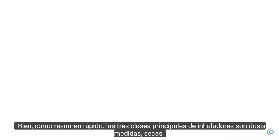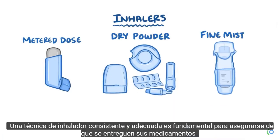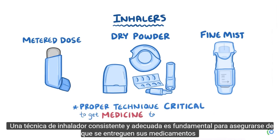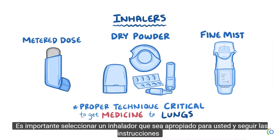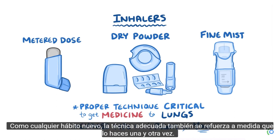As a quick recap, the three main classes of inhalers are metered dose, dry powder, and fine mist. Consistent, proper inhaler technique is critical to making sure that your medication is delivered to your lungs. It's important to select an inhaler that's appropriate for you and to follow the instructions carefully. Like any new habit, proper technique also gets reinforced as you do it over and over.